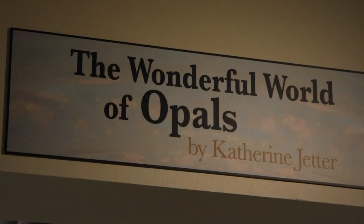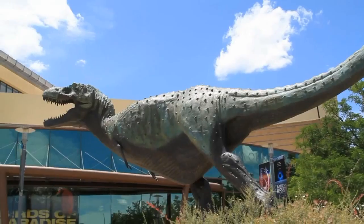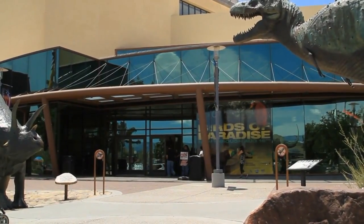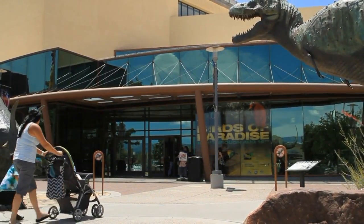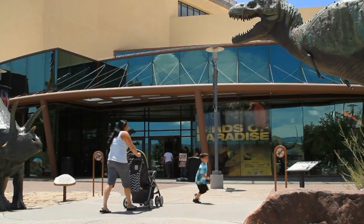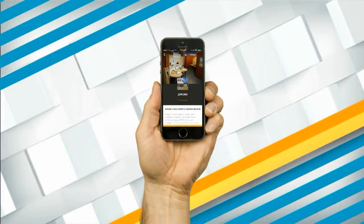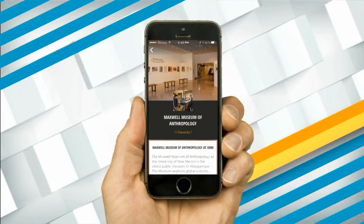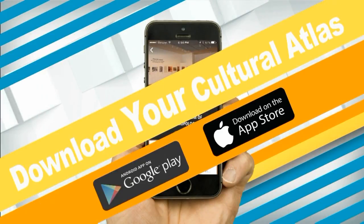The Wonderful World of Opals runs through January of 2018 at the New Mexico Museum of Natural History and Science in Albuquerque. You've got plenty of time to come and see a truly unique, one-of-a-kind exhibit. And while you're in the neighborhood, be sure to stop by Explora and the Maxwell Museum of Anthropology at the University of New Mexico. The Wonderful World of Opals is located just off of the main concourse at the museum and is included in your admission price.